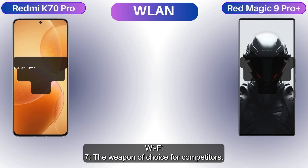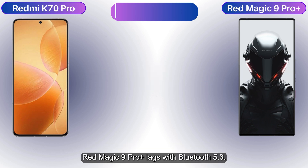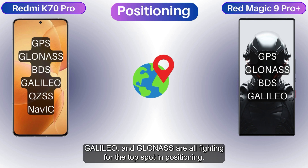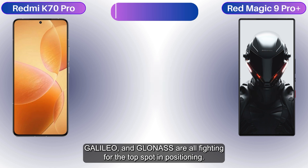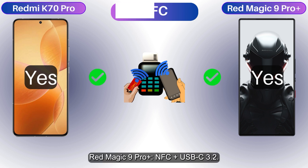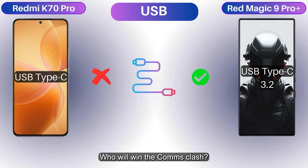WiFi 7 is the weapon of choice for both competitors. The Red Magic 9 Pro Plus has Bluetooth 5.3. GPS navigation includes GPS, QZSS, BDS, Galileo, and GLONASS, all fighting for the top spot in positioning. The K70 Pro has NFC plus USB-C, and the Red Magic 9 Pro Plus has NFC plus USB-C 3.2 — who will win the connectivity clash?